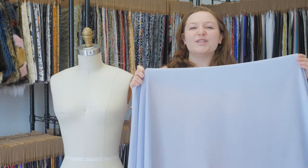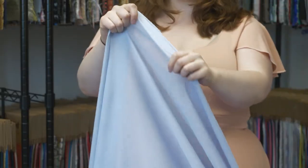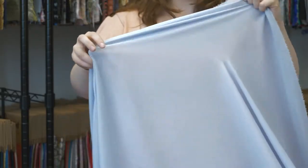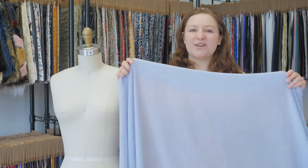This is product number PV6000-123, Moods Cashmere Silk Double Georgette. This product is 44 to 45 inches in width with a crepe-like hand. It has no stretch and is totally sheer with a relaxed, airy drape.